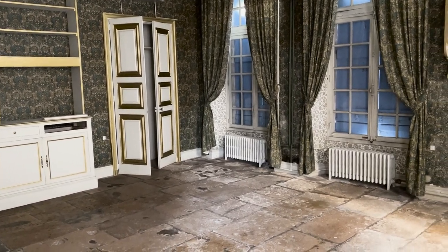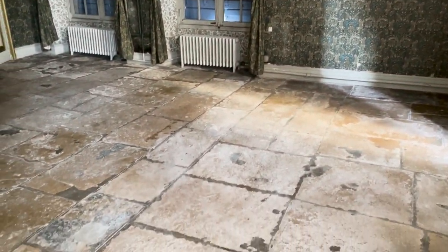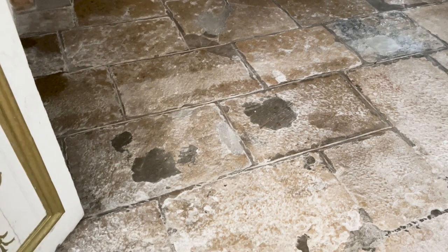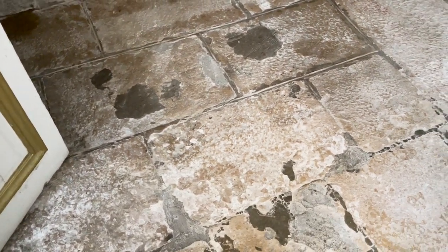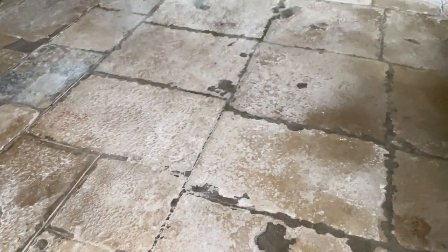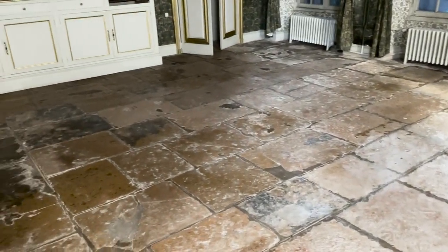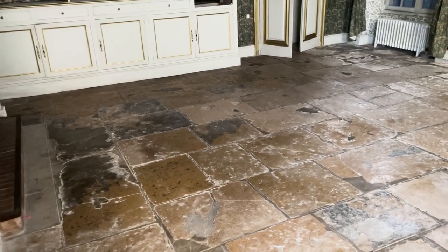I'm largely ignoring this room for now since I'm focusing on the entry and the guest rooms that will be used next spring. This floor doesn't seem to be getting any worse, but it's also not getting any better with the rain. It looks to me like somebody put self-leveling flooring over this, and then later somebody else chipped it back off. I'm not sure what I'm going to do to make this better.